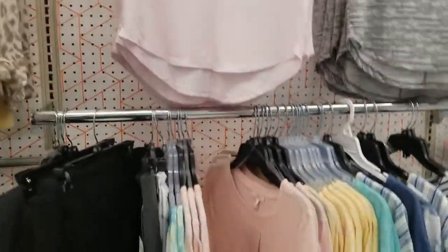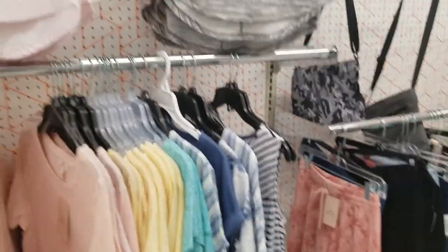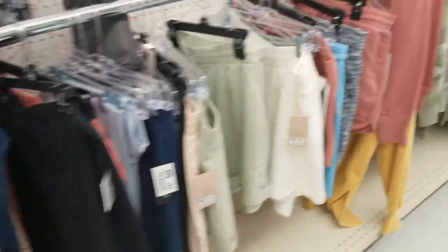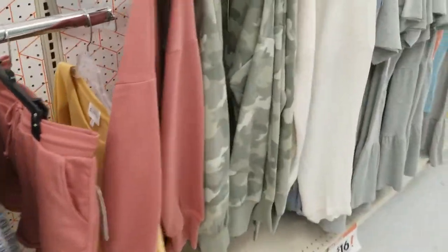Some clothes over here — they're like $15 for these. So many clothes.